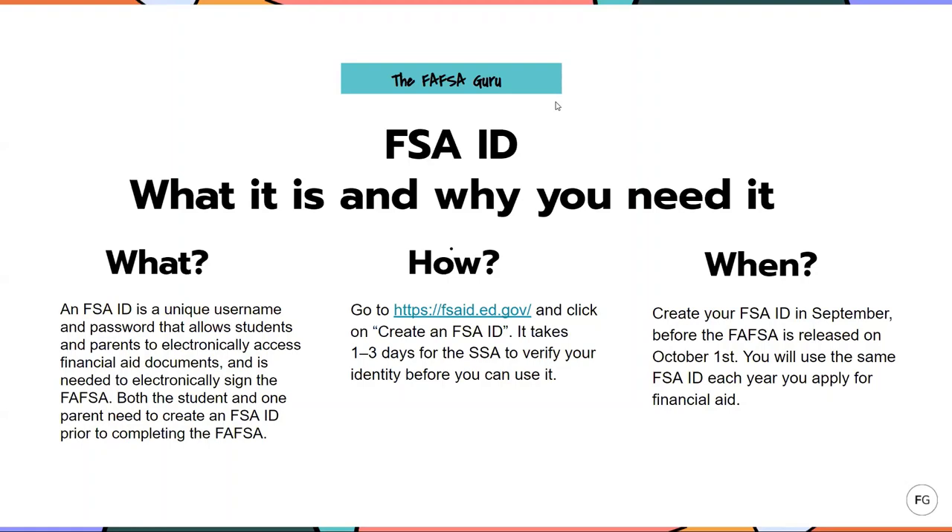For creating an FSA ID, you go to fsaid.ed.gov and click on 'Create an FSA ID.' The reason I say you should be doing this now in September, prior to filling out the FAFSA, is because it does take one to three days for the Social Security Administration to verify your identity before you can actually use this ID to electronically sign your FAFSA. What happens a lot of times is students and parents go in in October to fill it out, get to the very end, and it asks them to sign it with their FSA ID — which they then need to go create and wait several days for the Social Security Administration to verify before the FAFSA will be submitted. So create that FSA ID at least several days prior to when you plan on filling out the FAFSA form.